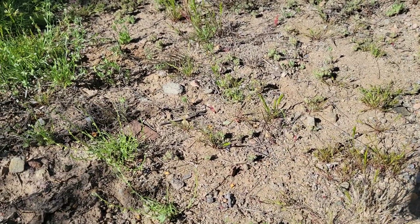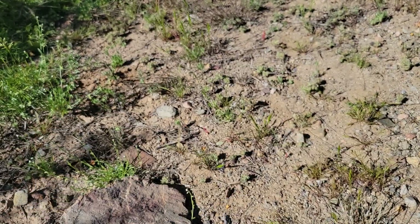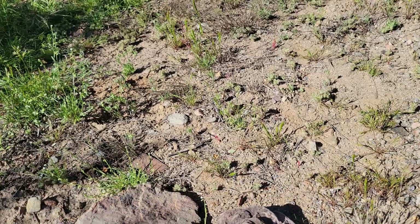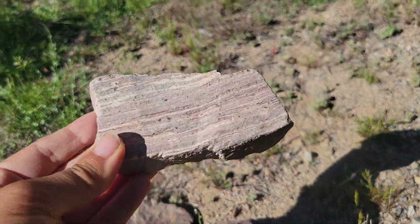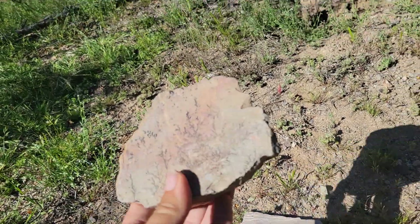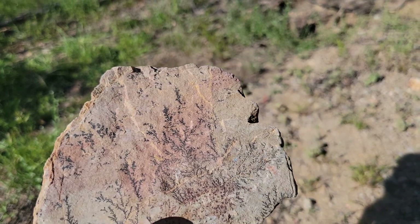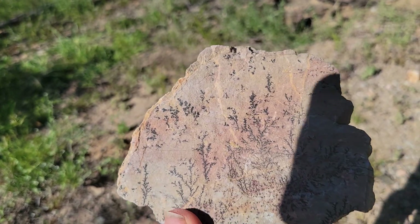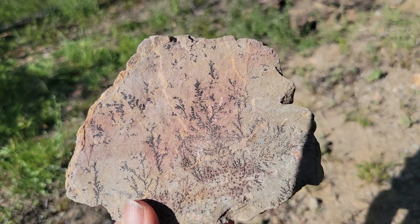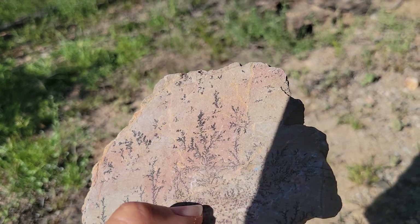Let's take a look at some of these rocks — this one, this one, and this one. So this one looks a lot like ferns, some sort of branching plant, but it's actually not. This isn't a plant fossil at all. This is what we call a dendrite, or a dendritic pattern. That branching pattern is dendritic.